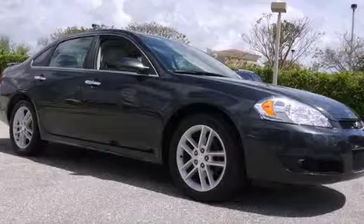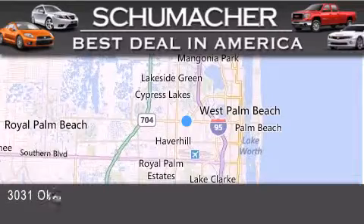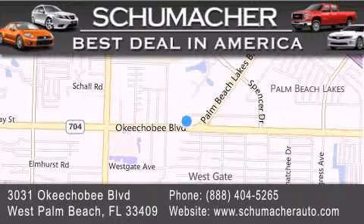We hope you found this video informative. Please contact us today. Thank you for considering Schumacher Auto Group for your next luxury vehicle. If you have any questions, please visit our website, give us a call, or stop by our dealership located at 3031 Okeechobee Boulevard in West Palm Beach.